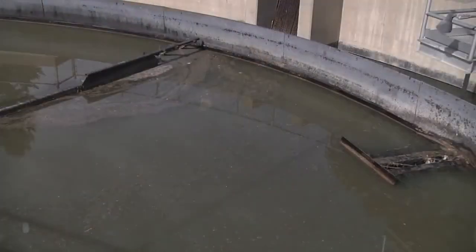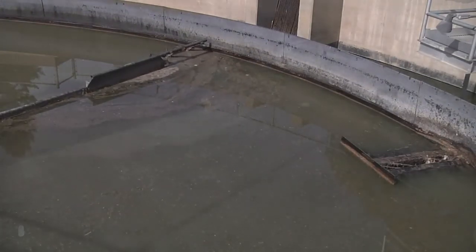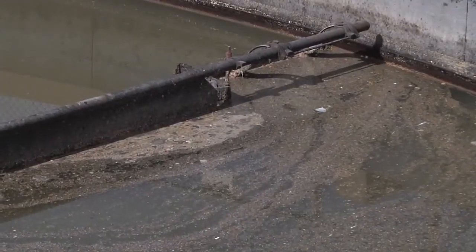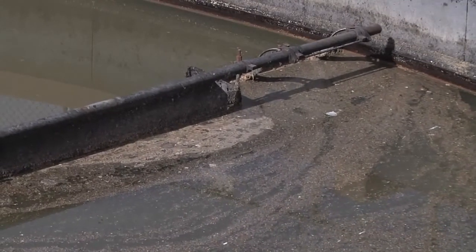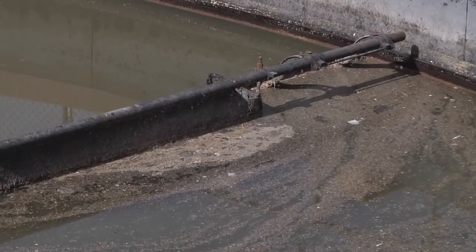As you can see, the water is rather turbid, rather cloudy, and it still has some material floating on top. So in the primary clarifier we slow the flow down to almost nothing so that any material that's left that will settle will settle out in this basin.